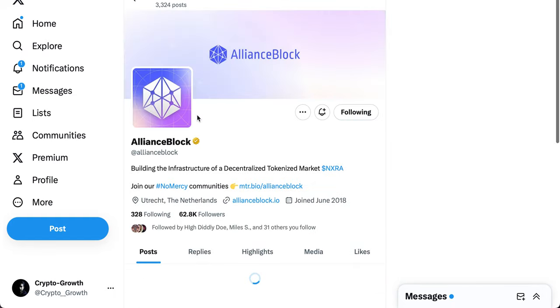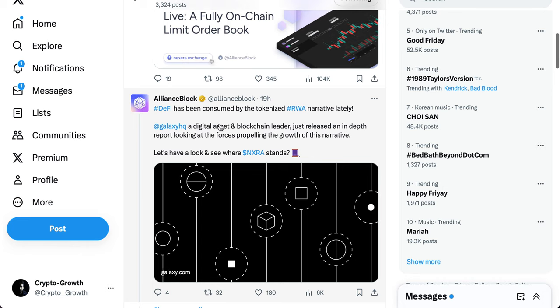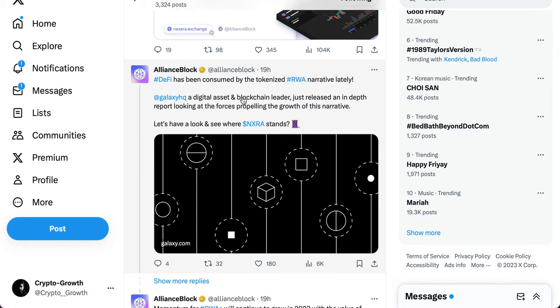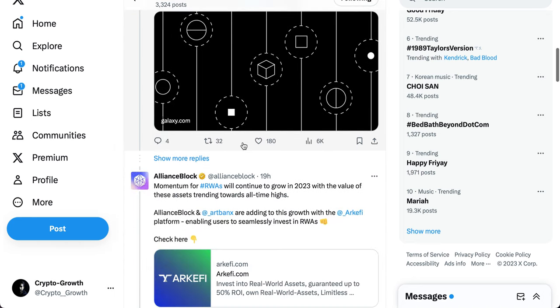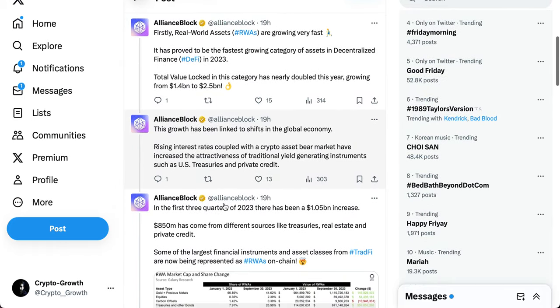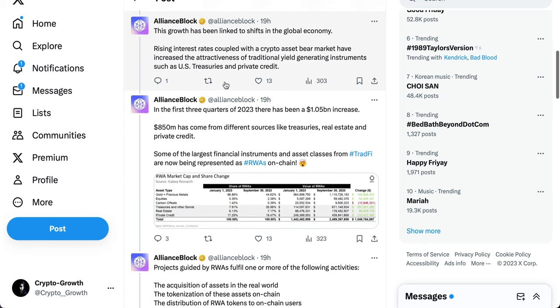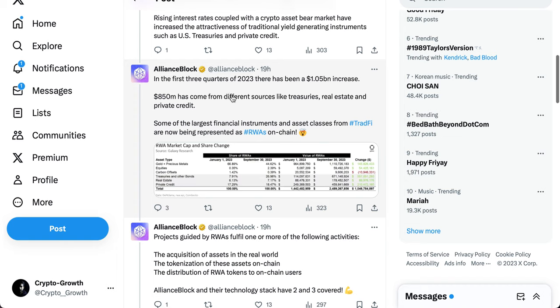This is the official handle of Alliance Block. DeFi has been consumed by the tokenized RWA narrative lately. Galaxy, a digital asset and blockchain leader, released an in-depth report on the forces propelling this growth. Real-world assets have proved to be the fastest-growing category in decentralized finance — total value locked in this category has nearly doubled this year, growing from $1.4 billion to $2.5 billion.